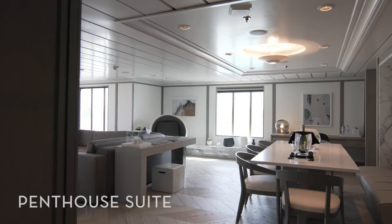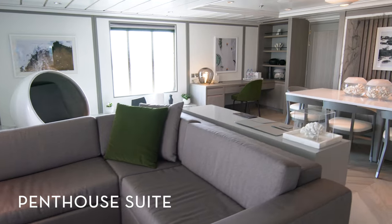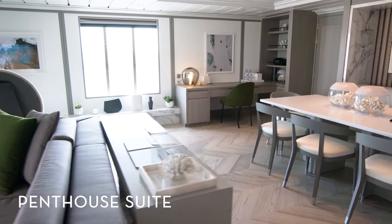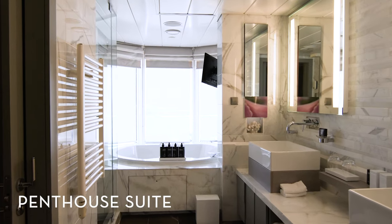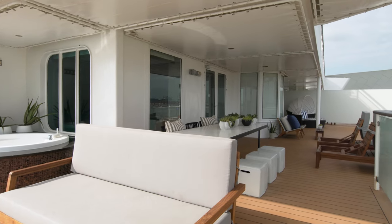The expansive penthouse suite is our most luxurious escape at sea. Settle in and enjoy a spacious dining area that seats eight, two full bathrooms, a king-sized bed, and a large terrace with lounge seating.